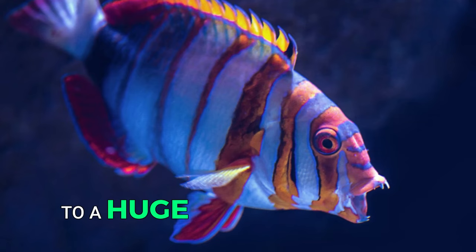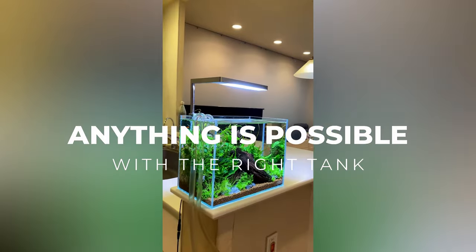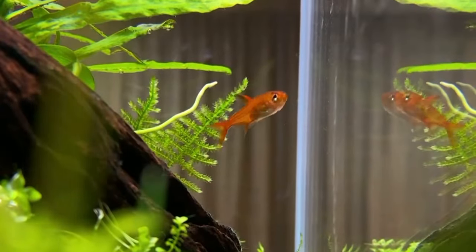From a small glass cube of live aquatic plants to a huge tank full of colorful saltwater predators, anything is possible with the right tank, knowledge, and vision. Here are the top 10 types of fish tank setups you can create and the aquariums you can buy.